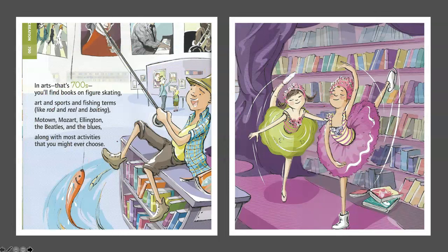Arts and Recreation — 700. In arts, that's 700s, you'll find books on figure skating. Art and sports and fishing terms like rod and reel and baiting. Motown, Mozart, Ellington, the Beatles and the Blues, along with most activities that you might ever choose.